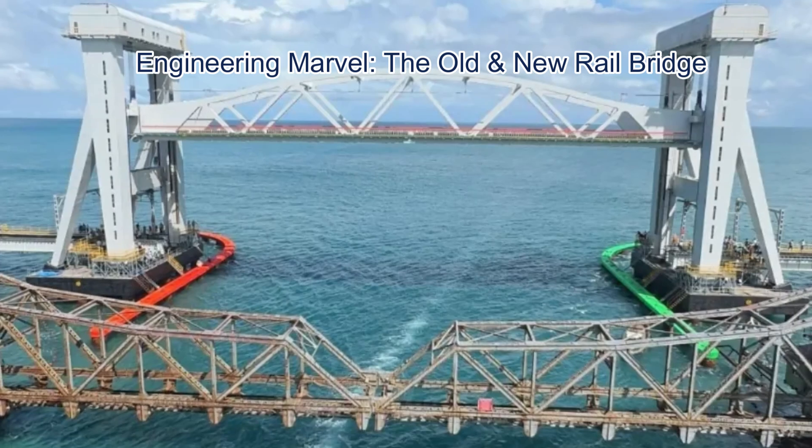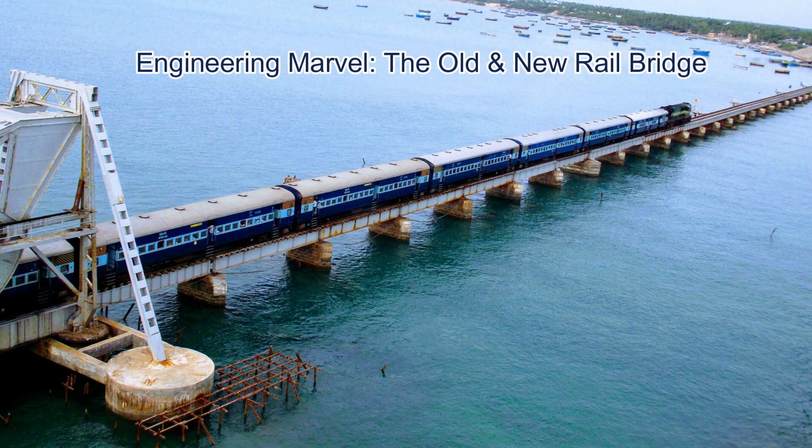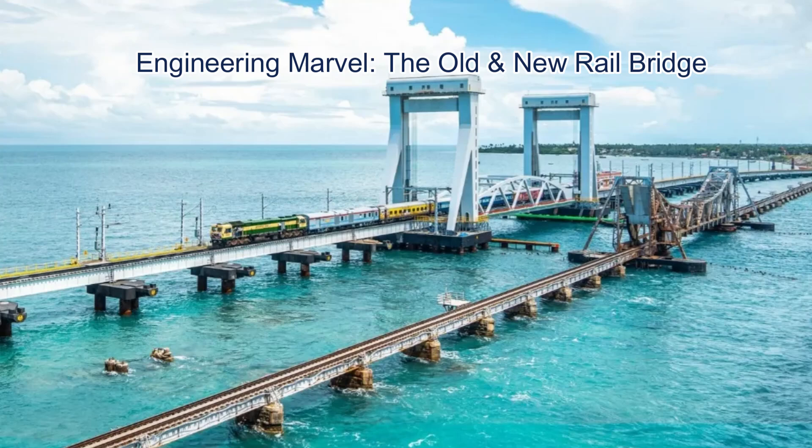Pamban Bridge has seen a major transformation with the construction of a new bridge alongside the historic one. The old Pamban Bridge is 2.2 kilometers long and stands on 143 pillars in the sea. It had a special opening mechanism called the Scherzer rolling lift span, which allowed ships to pass underneath. Trains had to move at a slow speed of 15 to 20 kilometers per hour for safety.